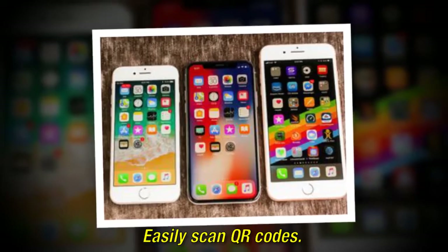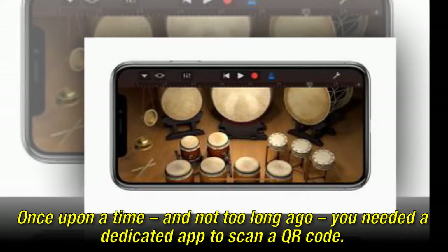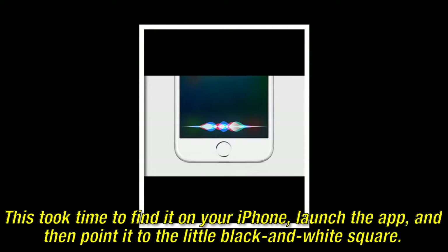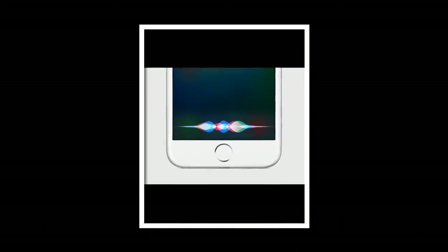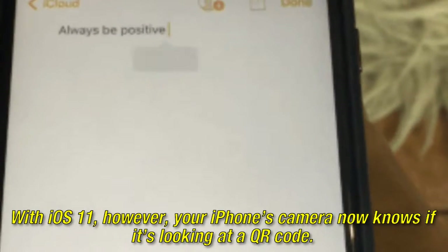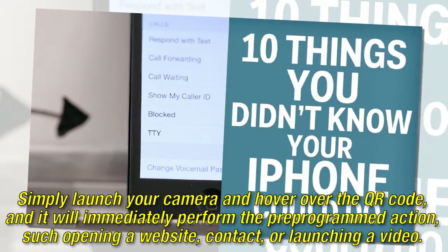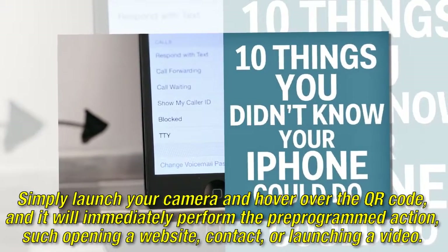Easily scan QR codes. Once upon a time, and not too long ago, you needed a dedicated app to scan a QR code. This took time to find it on your iPhone, launch the app, and then point it to the little black and white square. With iOS 11, however, your iPhone's camera now knows if it's looking at a QR code. Simply launch your camera and hover over the QR code, and it will immediately perform the pre-programmed action, such as opening a website, contact, or launching a video.